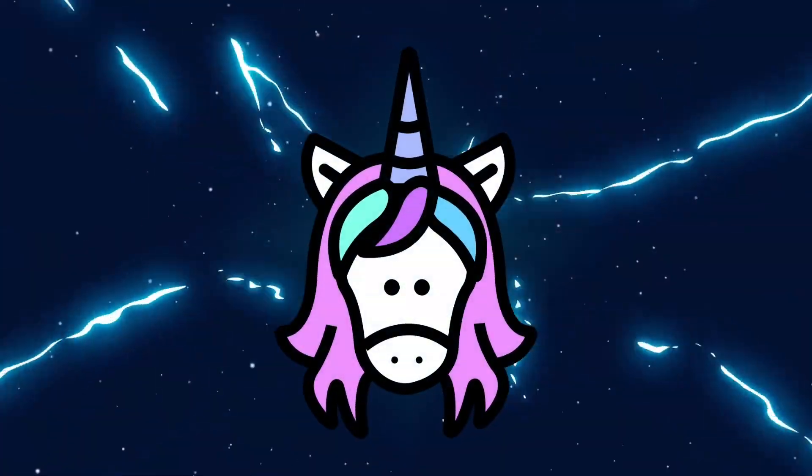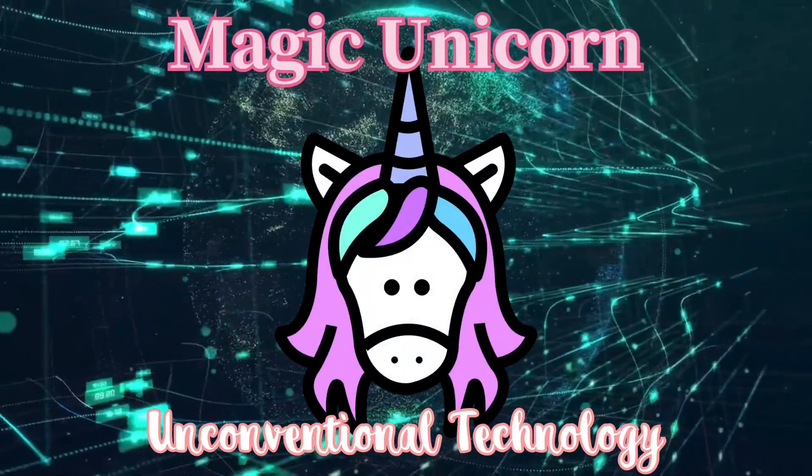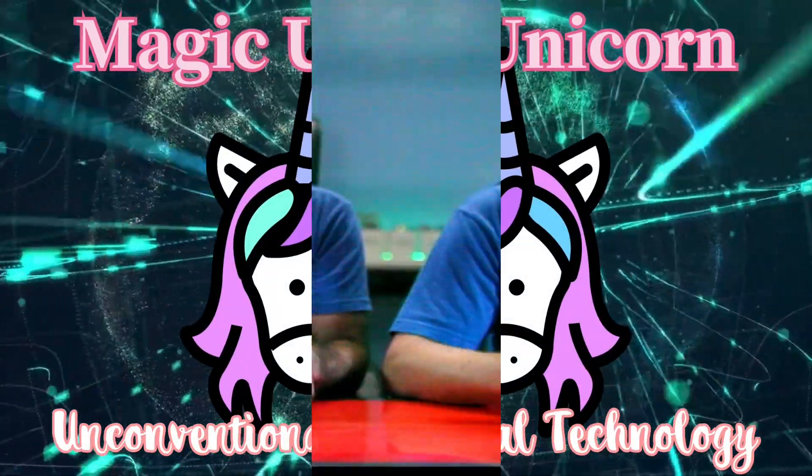Hey everybody, it's Aaron and Matt with Magic Unicorn. We're super excited because our friends at Conwood Medical Center are giving us the opportunity to install an off-the-shelf commercial solution filled with empty promises and licensing fees in perpetuity.